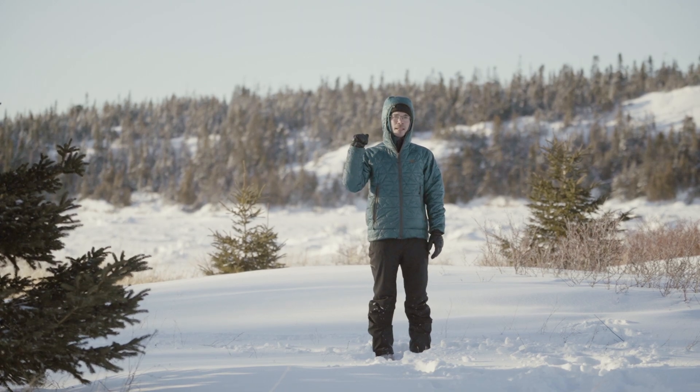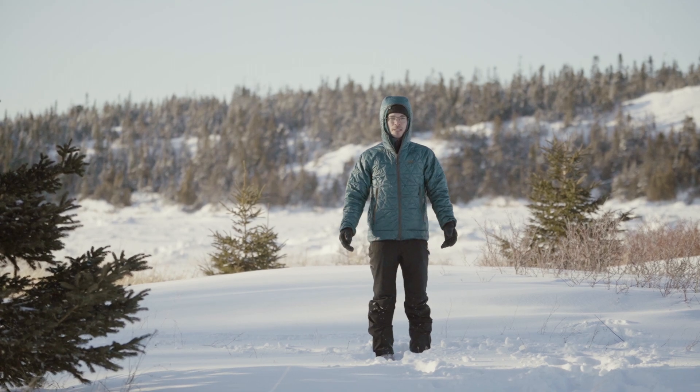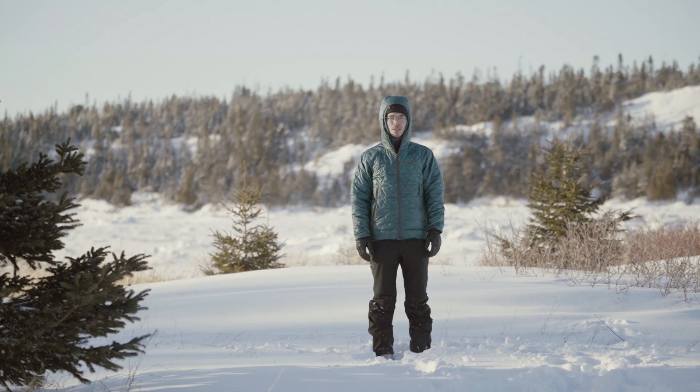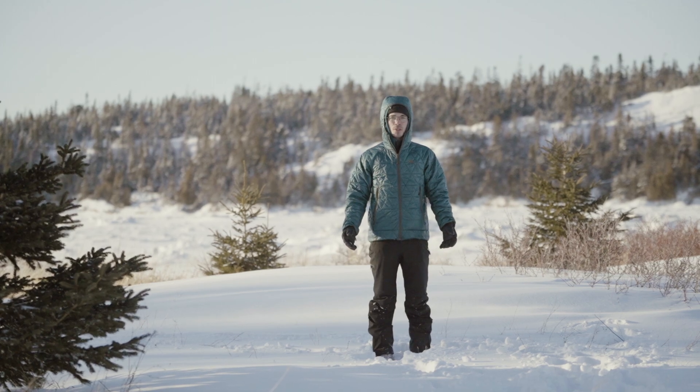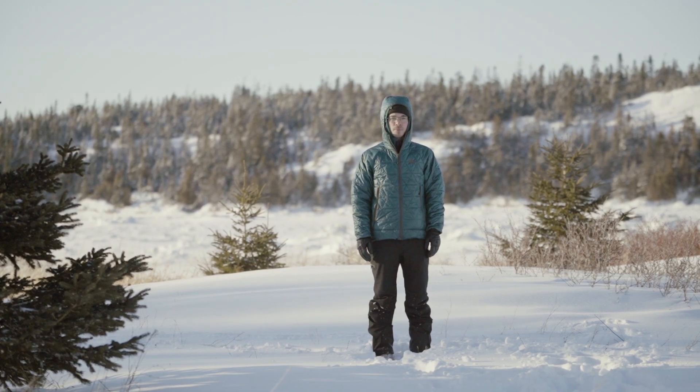Right behind me is our sea ice laboratory called Béduhaha. It's actually a quite unique place where we can study various sea ice processes, and we don't even focus on wave-ice interactions. But yeah, let's go take a look.